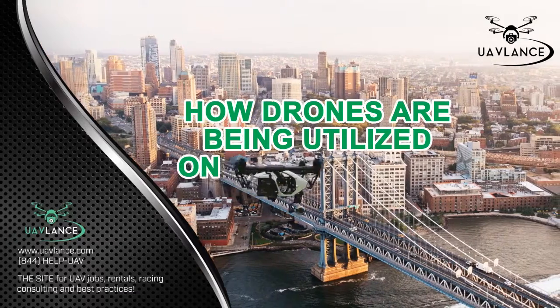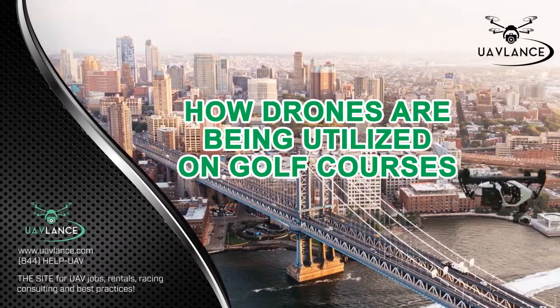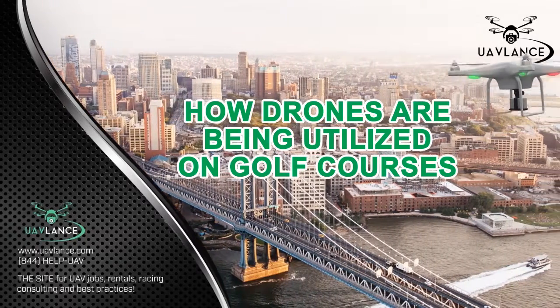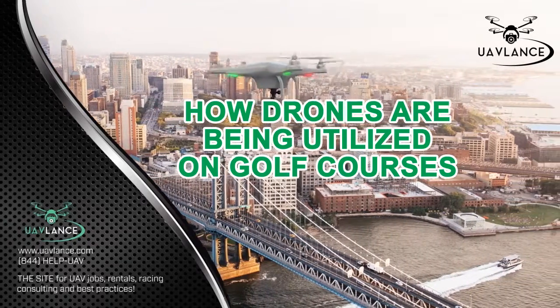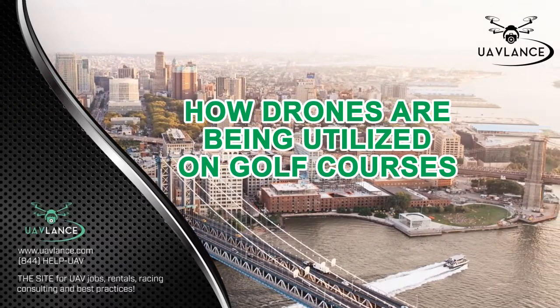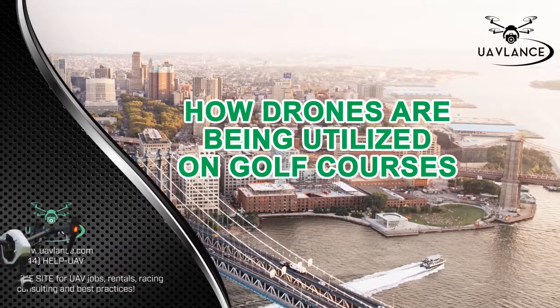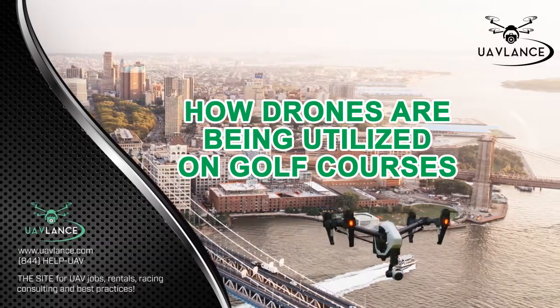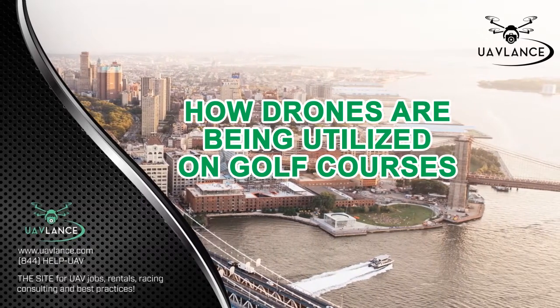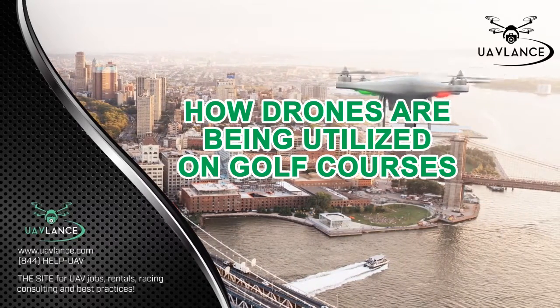How Drones Are Being Utilized On Golf Courses. The use of UAVs is finding new avenues with every passing day. The field of sports and athletics is no different, and many sports teams are actively trying to incorporate drones in team management. Golf is one such sport where drones are being used to a great extent, in the areas of golf management and golf marketing.